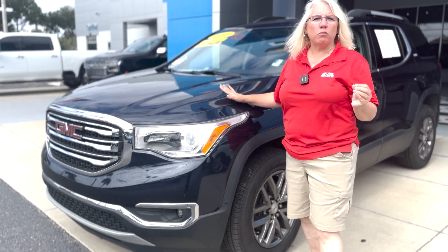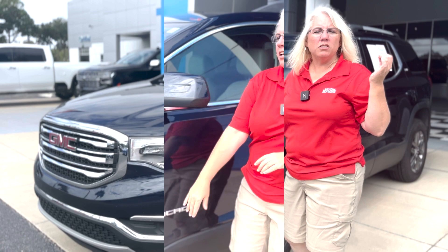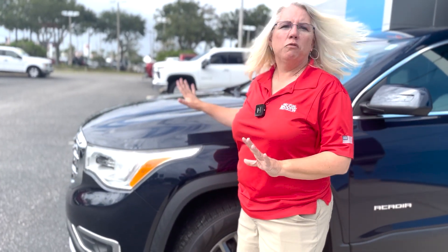Absolutely gorgeous. She's got a 3.6 liter V6 engine and a 6-speed automatic transmission. Absolutely beautiful, well taken care of, clean Carfax, no accidents.